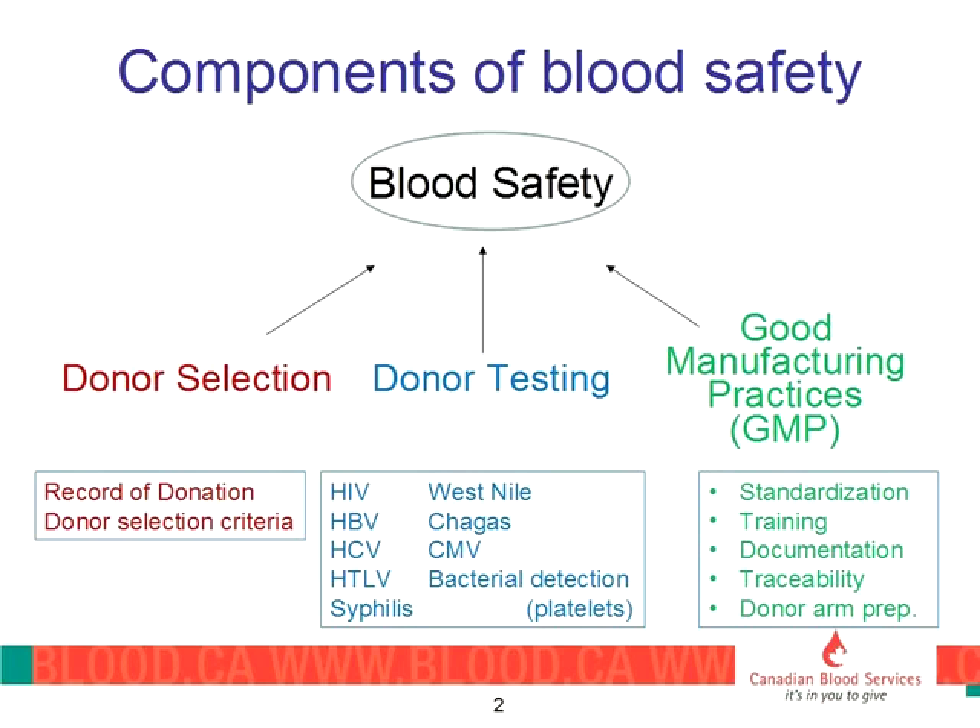The first pillar is the donor who walks in the door. Donors are selected primarily through what we call a record of donation — a very lengthy questionnaire that donors go through, asking about things that may put a recipient at risk, but also things that may put a donor at risk, because we don't want to harm a donor who's kindly coming in and donating blood. Once we've collected a unit of blood, it then goes to donor testing. We have a fairly long list of agents that we test for.